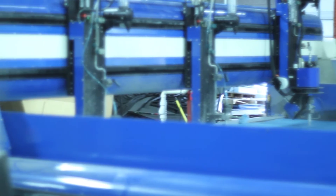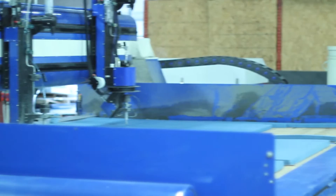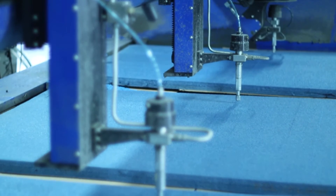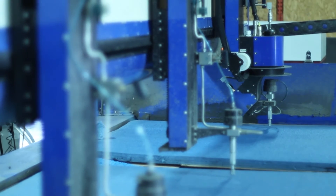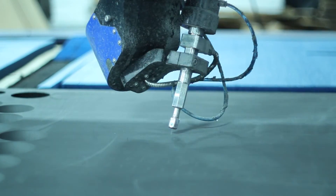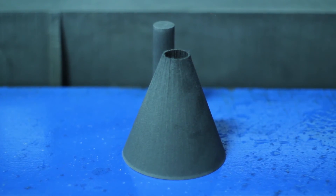Our waterjet machine, that measures 156 inches wide and 98 inches deep, is equipped with three waterhead jets that can cut up to three 48-inch by 96-inch sheets of material at one time. With our 5-axis capability, we can produce complex three-dimensional shapes to fit any product.